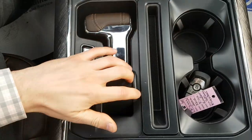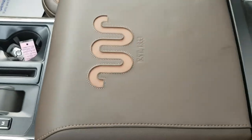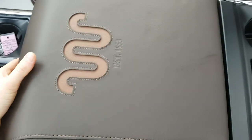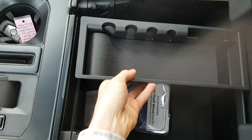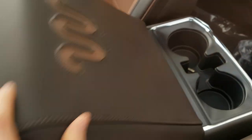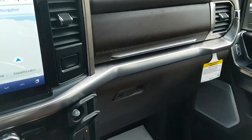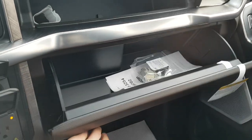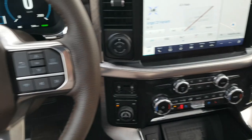You also have cup holders and a phone slot in the center. The center console features King Ranch stitching with "Established 1853," plenty of deep storage space, a removable piece, and extra cup holders in the back. There's also extra storage above the glove box as well as the glove box itself — just a really beautiful and comfortable truck.